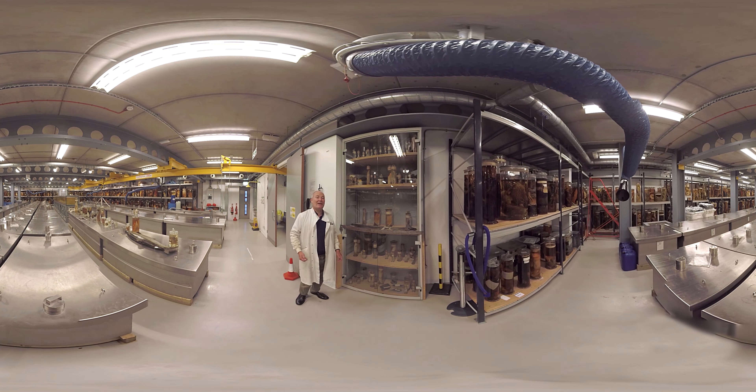Some of the specimens in our collection have a lot of historical importance. So for example, all the specimens in this cabinet have been collected by Charles Darwin on his famous Voyage of the Beagle, in which he formulated his ideas about evolution. We keep these under special lock and key.